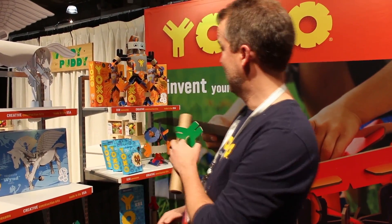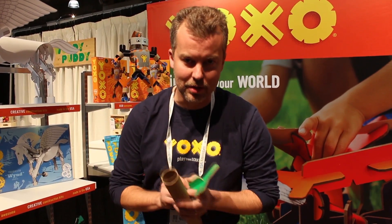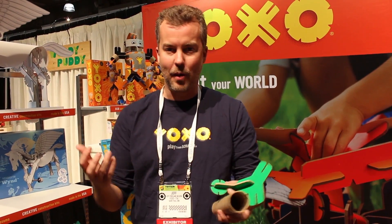I'm Jeff, and I'm the inventor and CEO of Yaxo, which is a wildly creative and recyclable building toy that's made right here in the United States. The way Yaxo works, it's actually Y, O, and X-shaped pieces. So the logo is the toy, and they connect to each other however you want.